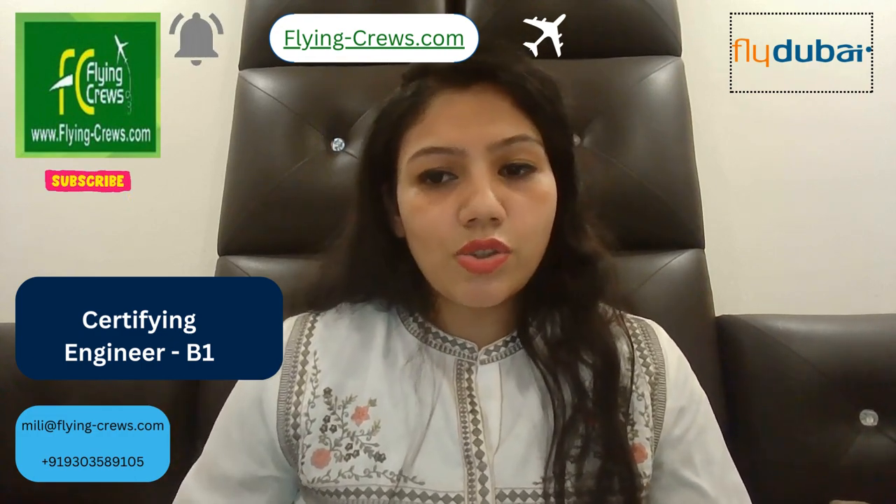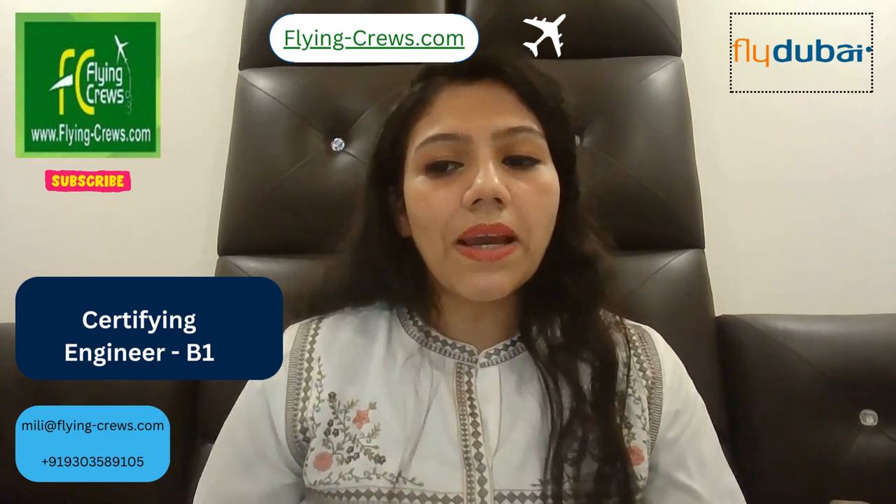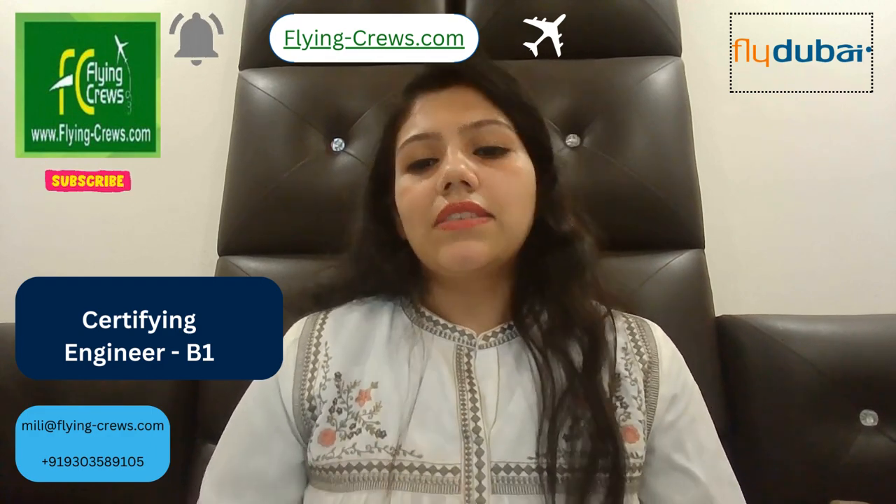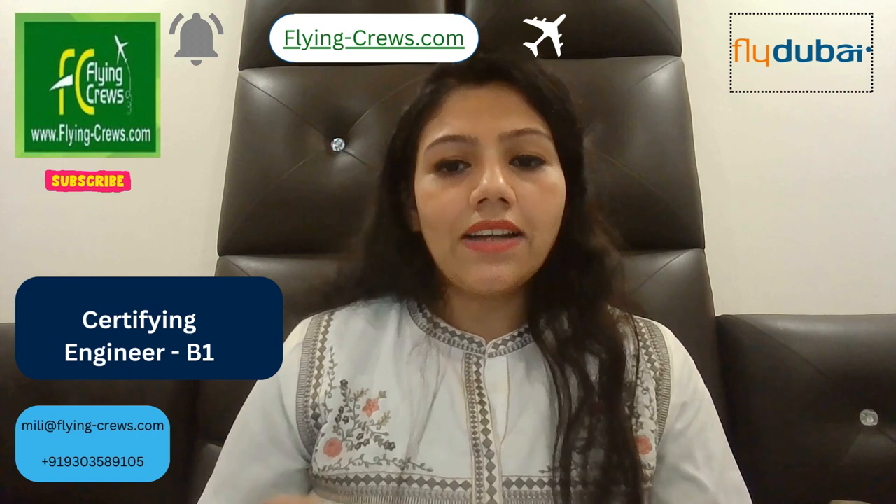All maintenance is to be carried out in accordance with the manuals and documentation provided by Fly Dubai authority. You have to ensure that all work packages are completed and relevant MOS entries are made, and that any damage identified is recorded correctly and concisely.